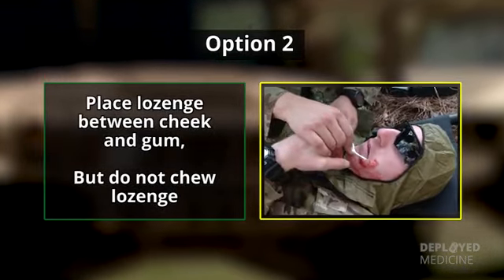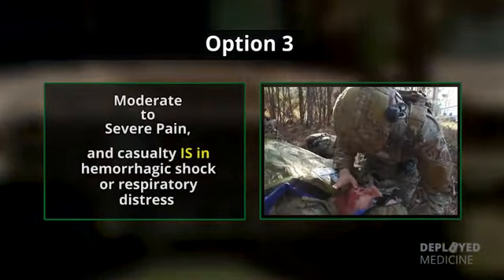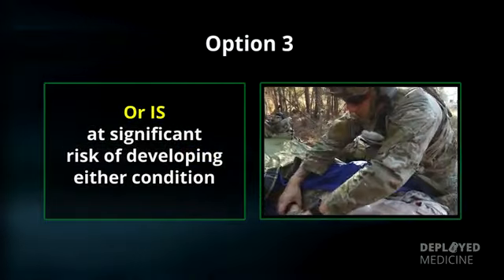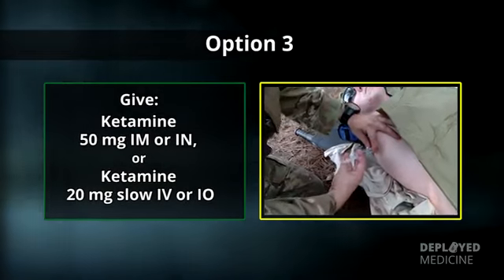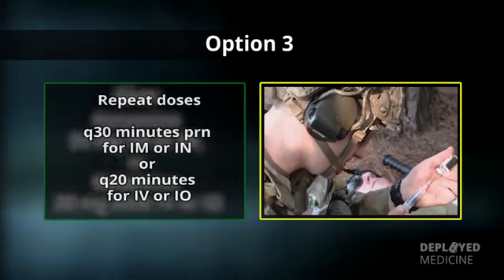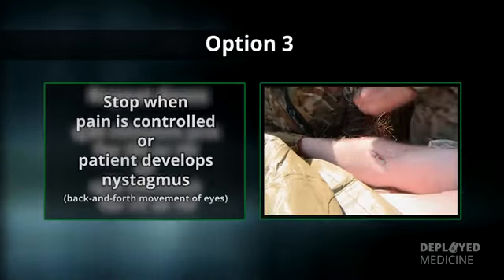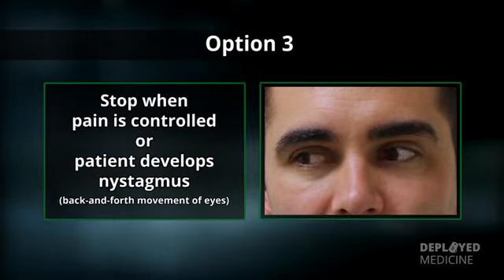Place the lozenge between the cheek and the gum but do not chew the lozenge. Option three: for moderate to severe pain and the casualty is in hemorrhagic shock or respiratory distress or is at significant risk of developing either condition, give ketamine 50 mg IM or IN, or ketamine 20 mg slow IV or IO. Repeat doses every 30 minutes PRN for IM or IN, or every 20 minutes for IV or IO. Stop when either pain is controlled or the development of nystagmus — rhythmic back-and-forth movement of the eyes.